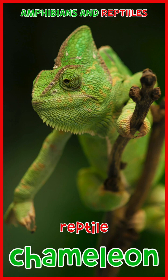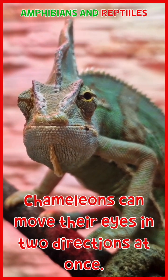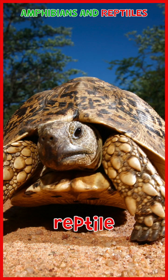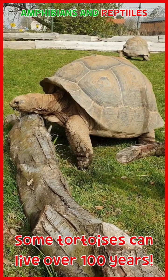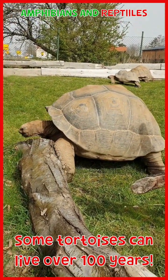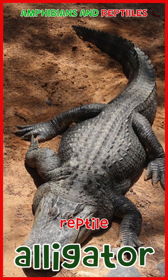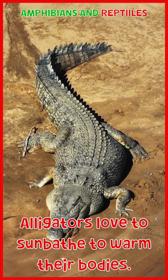Chameleon: chameleons can move their eyes in two directions at once. Tortoise: some tortoises can live over 100 years. Alligator: alligators love to sunbathe to warm their bodies.